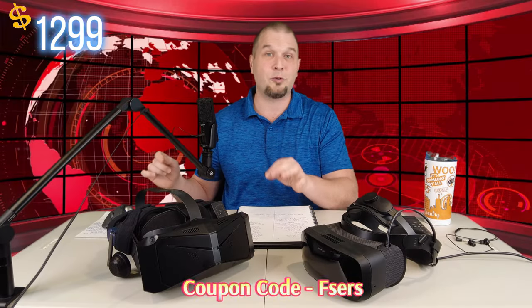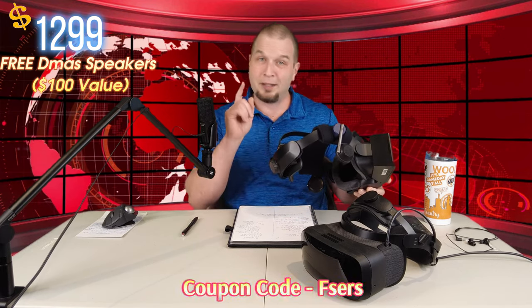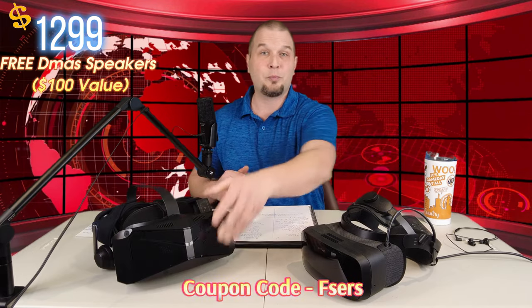For an added bonus, anyone watching the video today, February 4th, 2024 until February 10th, 2024, I have a special price for the Pimax Crystal Sim Edition only available here on 2020 Flight Simmers. For $1299, you will get the Pimax Crystal Sim by using the coupon code down below in the description. Anyone purchasing the Pimax Crystal Sim with my coupon code during this time frame will also receive a free pair of DMAS speakers with your order. No need to add those to your cart — they will automatically be added when you use the coupon code down below.